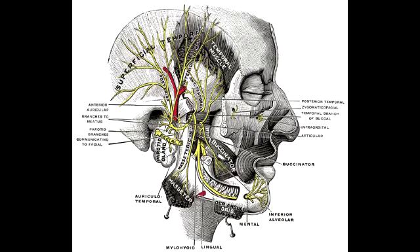Cranial nerve 7 is the facial nerve. Its functions include facial movement, taste from the anterior two-thirds of the tongue, lacrimation and salivation due to its innervation of the submandibular and sublingual glands, eyelid closing due to its innervation of the orbicularis oculi, and it also innervates the stapedius muscle in the ear.